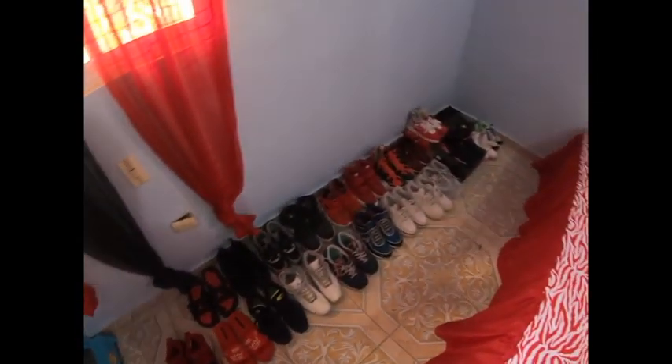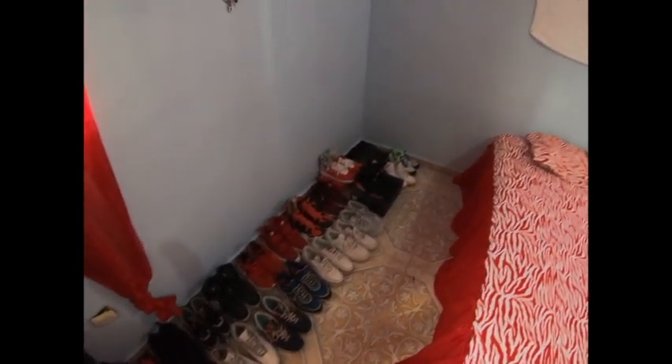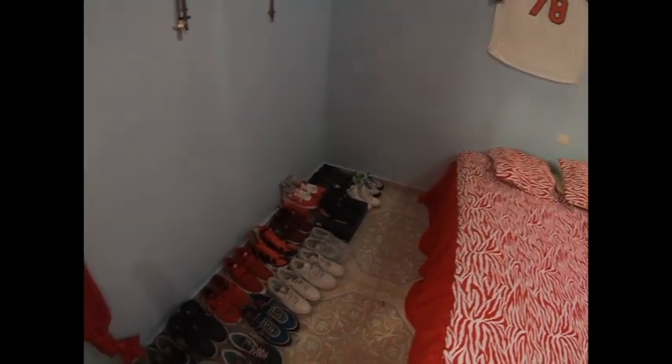The sneaker collection - got to keep the kicks nice and fresh. Shout out to the homie Matteo, keeps me in the ladies' joints.